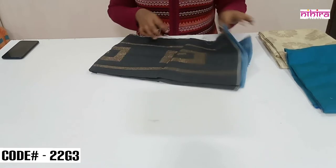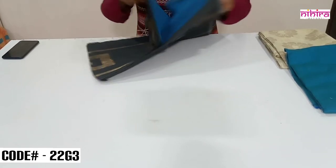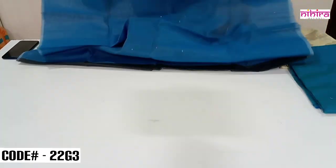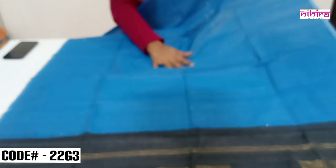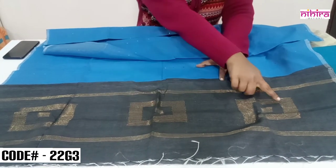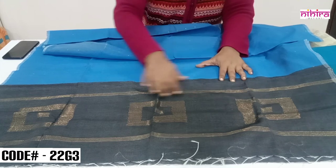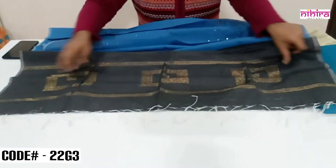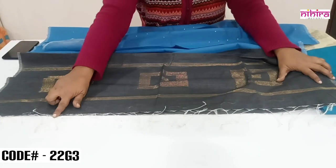This is a very beautiful unique concept dupatta made by our weavers — our own product. This soft cotton silk dupatta has complete sequence embroidery on the body in peacock blue. The pallu part has a box design woven in zari in a contrast black color, with beautiful handmade tassels at the end.